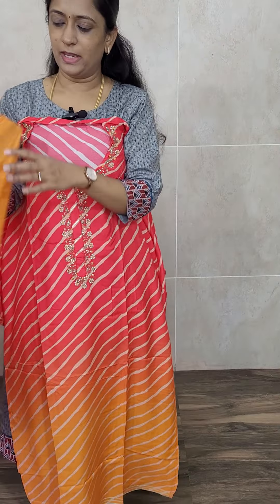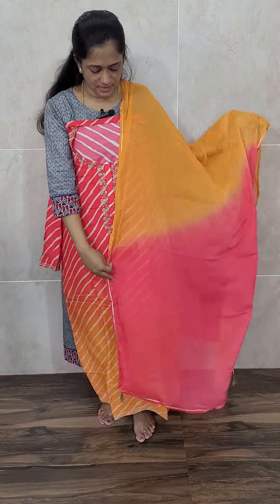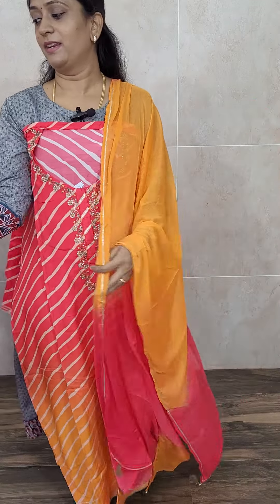This is how the top will be. The dupatta is also a very lovely multicolor chiffon dupatta. Comes with a red color cotton silk bottom. Priced at 1650 with free shipping. The top is very very soft muslin silk with multicolor leheria pattern, chiffon dupatta with multicolor print, and cotton silk bottom.